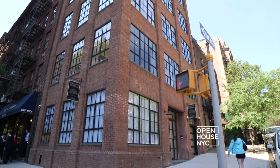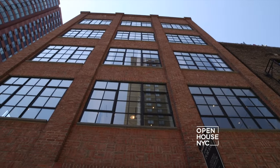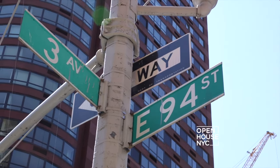Hi, I'm Sasha Mubarak with Town Residential. Welcome to your own private six-story newly built residence here on the Upper East Side. Come on in.